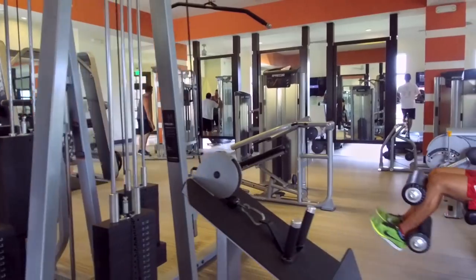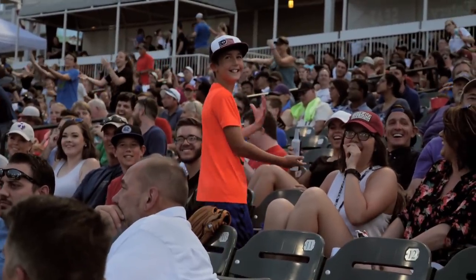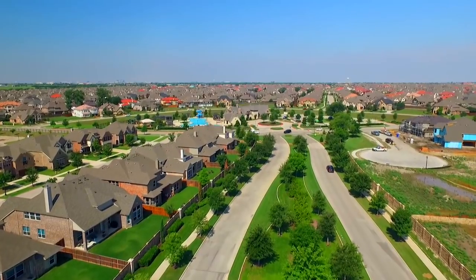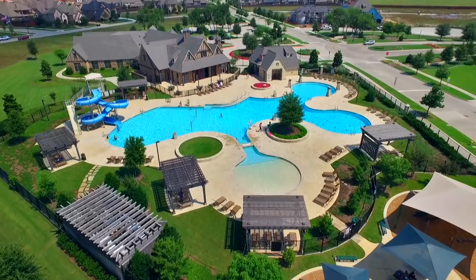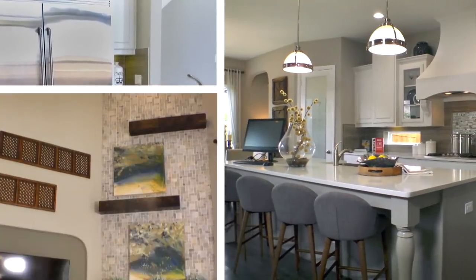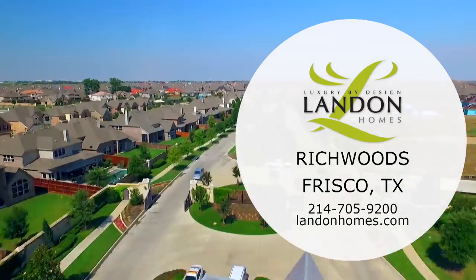A world of beauty and convenience awaits you inside the gated Landon Homes community of Richwoods. Looking for something fun to do? Frisco is the place for you. Richwoods is a unique neighborhood — the robust array of amenities transforms Richwoods into something more than a community; it's a resort. At Landon Homes, we style our floor plans around your life. Come by and experience the Landon difference in Richwoods, your gateway to dreams fulfilled.